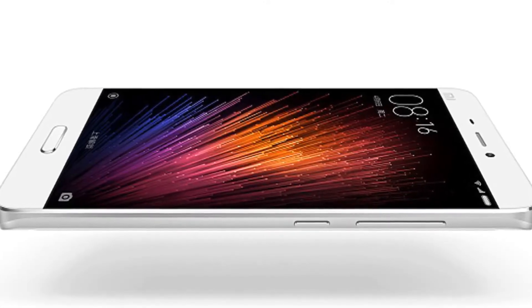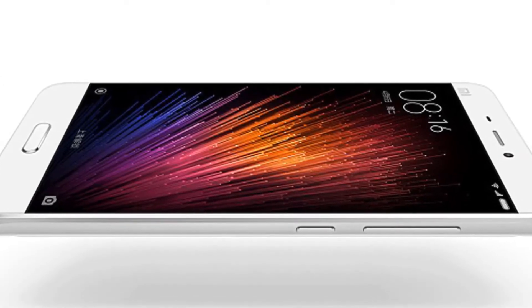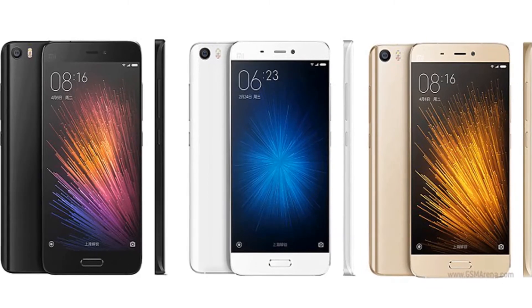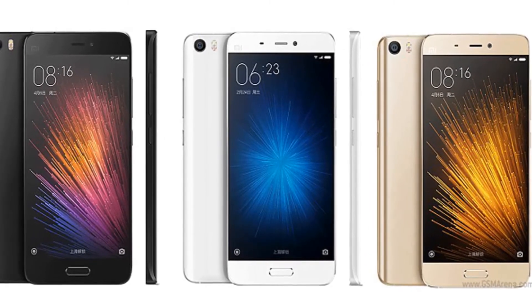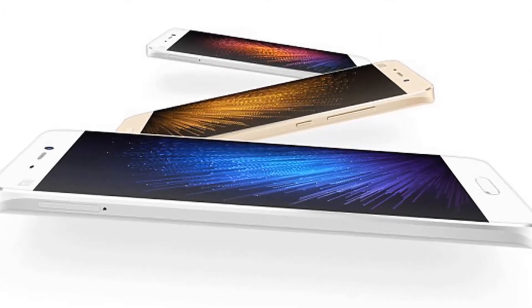Xiaomi Mi 5 comes with a trendy curved design. The Mi 5 is heavily inspired by the Mi Note, which is very popular. The Xiaomi Mi 5 is equipped with a 5.15-inch IPS display with a 1080p resolution, ultra-bright 16-LED backlighting as opposed to 12 LEDs, and almost no side bezels for an exquisite look.